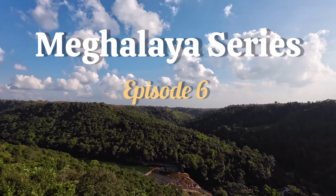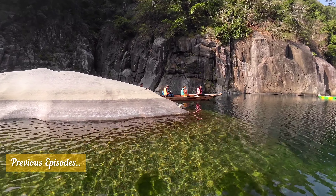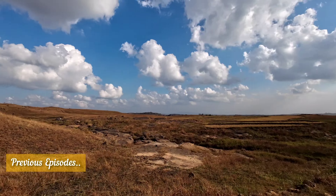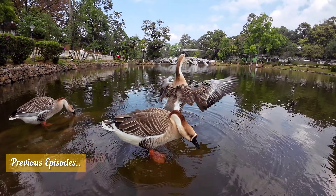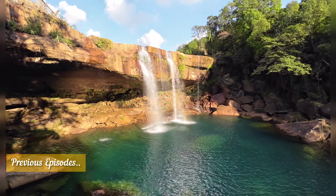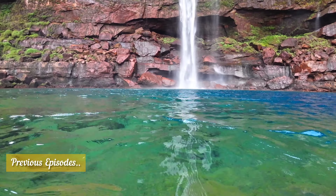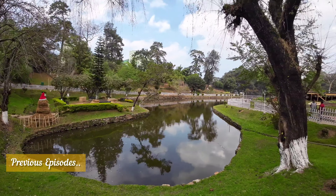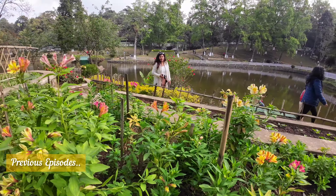Welcome to the sixth episode of our Meghalaya series. Over the past five days, we've embarked on an incredible exploration of Meghalaya and the journey has been nothing short of awe-inspiring. From the majestic waterfalls to the lush green landscapes, Meghalaya is unquestionably a haven bestowed upon us by nature.